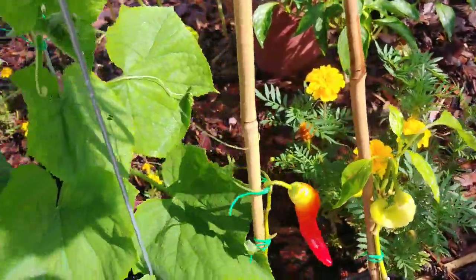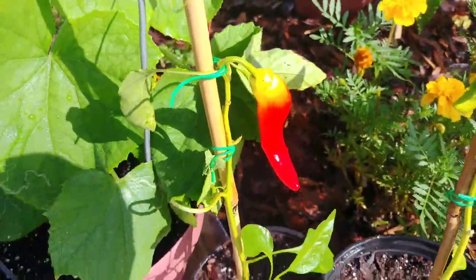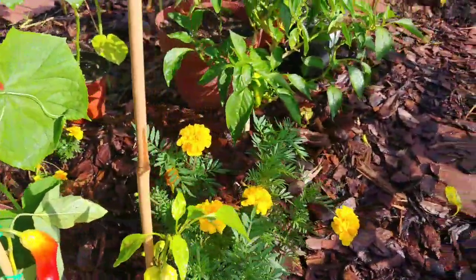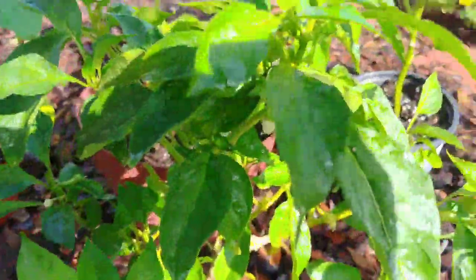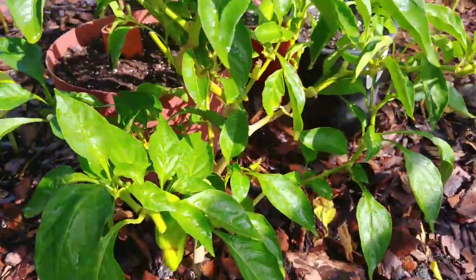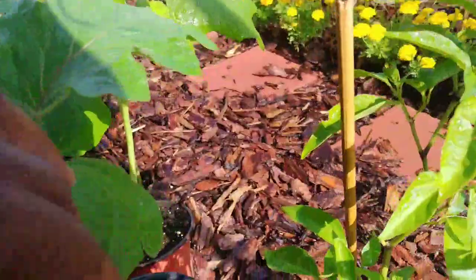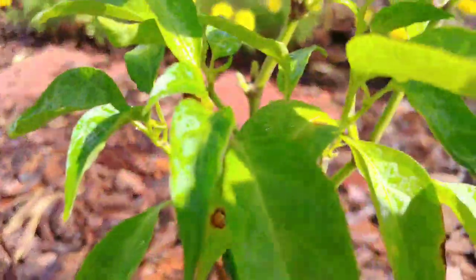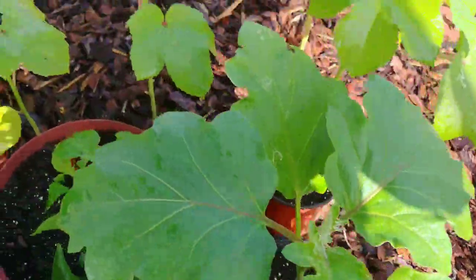This is another sweet sunset pepper and it's turning all the way red. My banana peppers are flowering again and I do have some peppers. My jalapeno peppers — got one right there. I cut this plant back the other day. More Black Beauty in a pot.